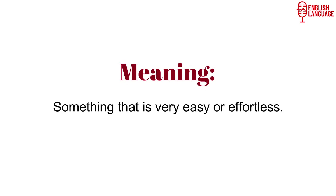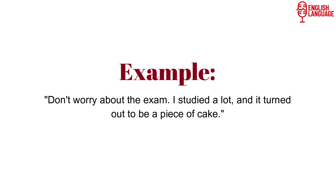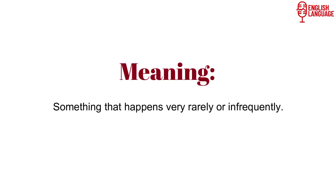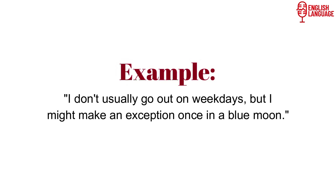'A piece of cake' means something that is very easy or effortless. Example: 'Don't worry about the exam. I studied a lot, and it turned out to be a piece of cake.' 'Once in a blue moon' means something that happens very rarely or infrequently. Example: 'I don't usually go out on weekdays, but I might make an exception once in a blue moon.' Remember, idioms are figurative expressions, and their meanings are not always predictable from the individual words used. It's essential to understand their contextual usage to use them appropriately.